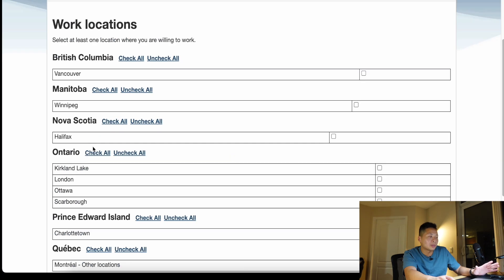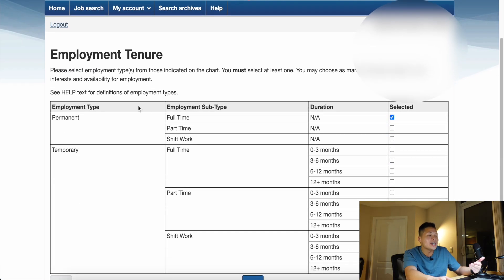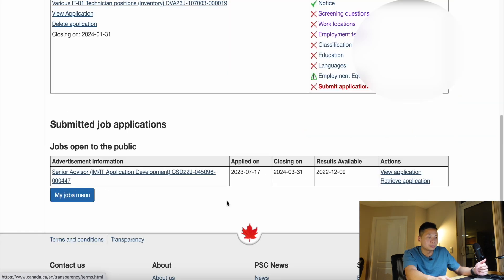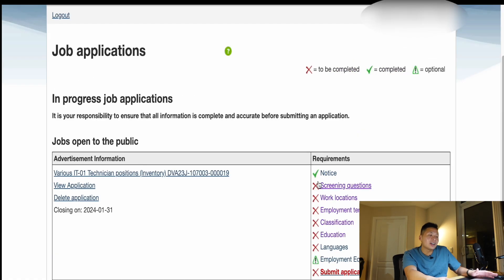These are all the applicable locations you can work at for this specific position. Employment tenure — if you're looking for an indeterminate position, you're looking for permanent, but you can also look for temporary positions, whatever suits your situation. Classifications will only list what the position is — this one's IT level one, so you can check that off over here. For education, write down what you went to school for. Once everything has been checked off in green, you can submit your application.